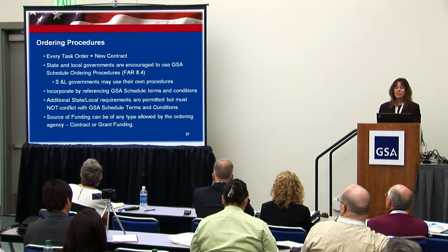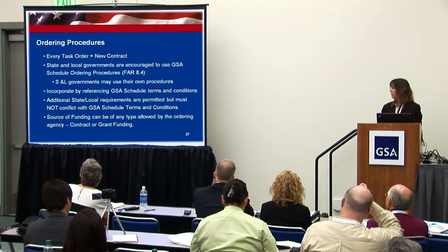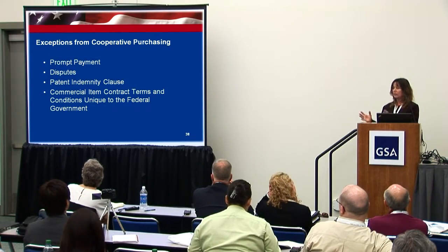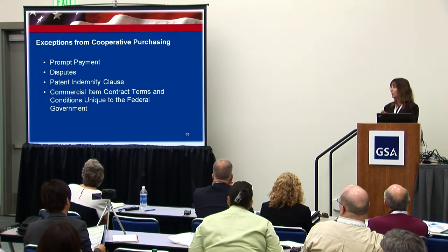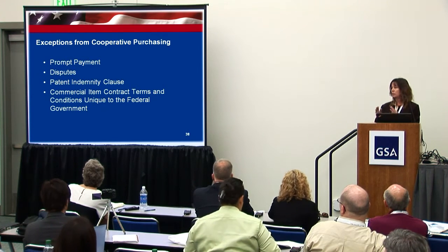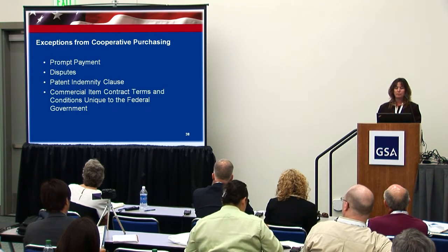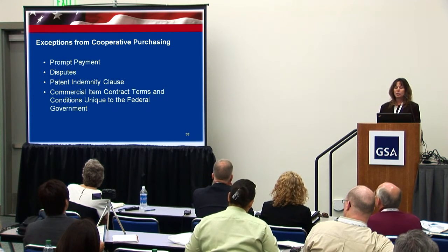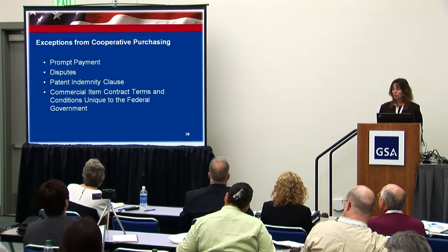You can add state and local requirements, but they must not conflict with what our requirements are on our schedule. Source of funding can be any type — it can be grant funding or contract funding. There are some exceptions from the cooperative purchasing: prompt payment — if you have your own statewide policy that's better than ours, you can use that. The disputes clause is separate, as it's a contract between the state and local and the contractor, so GSA does not get involved. Patent indemnity clause is also excluded, as are any terms and conditions unique to the federal government.